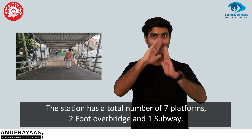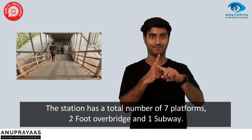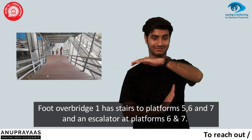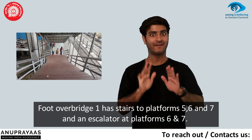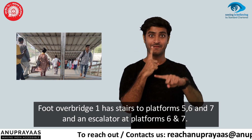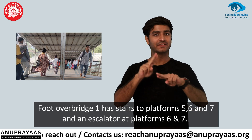The station has a total of seven platforms, two foot-over bridges, and one subway. Foot-over bridge 1 has stairs to platforms 5, 6, and 7, and an escalator at platforms 6 and 7.